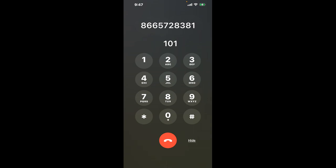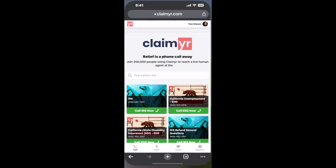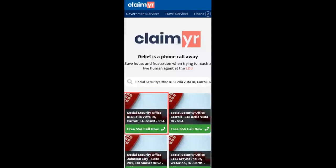The next method is the better way to reach a live person at Social Security Office, 818 Bella Vista Drive, Carroll, Iowa, 51401. I built a calling tool. To use it, open up your browser and go to claimer.com, and search for the Social Security Office option.